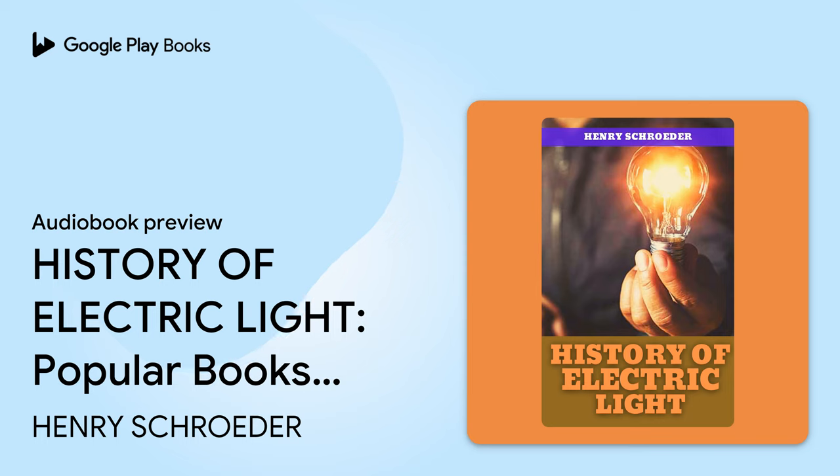Topic: Early Records of Electricity and Magnetism. About 25 centuries ago, Thales, a Greek philosopher, recorded the fact that if amber is rubbed, it will attract light objects. The Greeks called amber "electron," from which we get the word electricity.